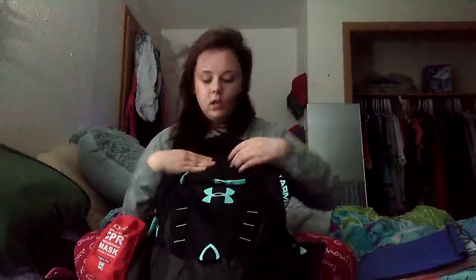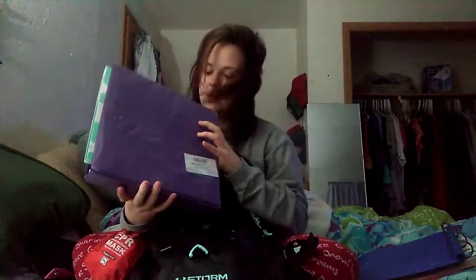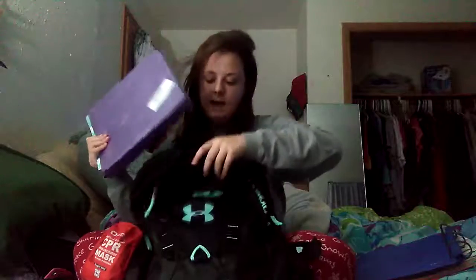And then I have this kind of binder. This just holds personal stuff in there for work and all of that. And then this one also has nursing assistant stuff in here. So I have that binder.